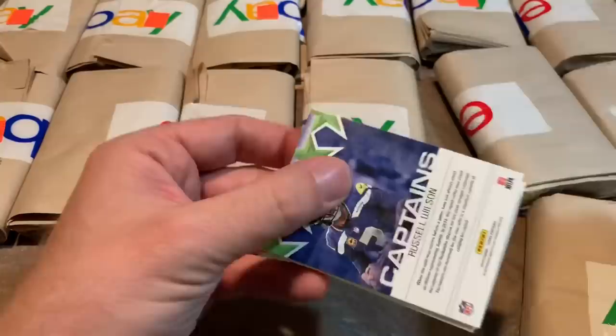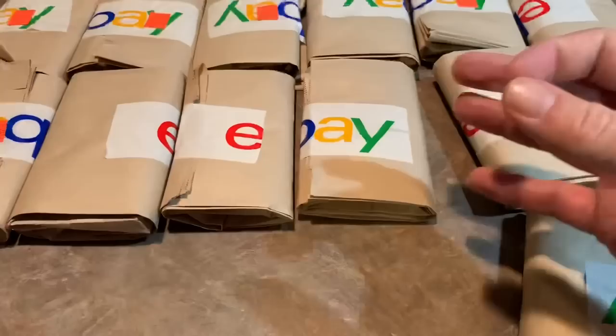Is there any baseball cards in this grab bag at all? No — there's some Matt Hardy. I remember him from the Hardy Boys from WWE. Russell Wilson, I've heard of him. So next pack in this multi-sport grab bag.